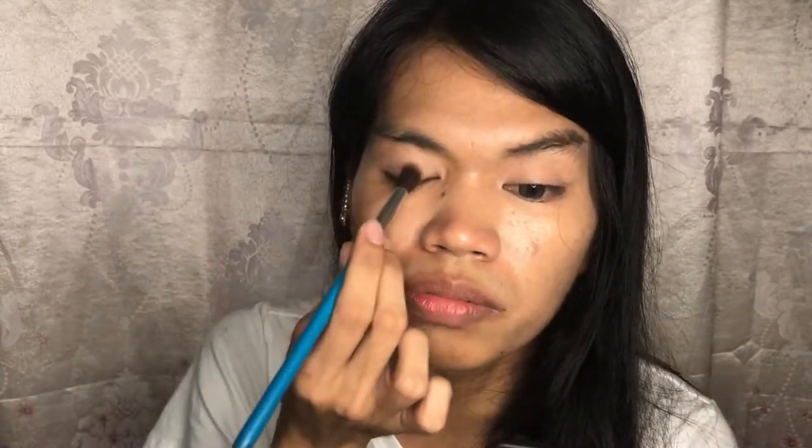The first shade na gagamitin natin ay itong shade na to — yung brown — as our base. All about the base, about the base, now honey. That's really nice. Good start.